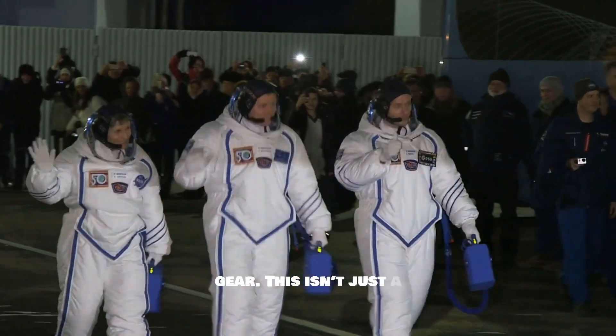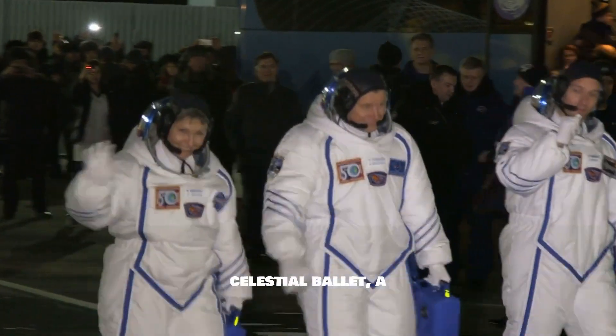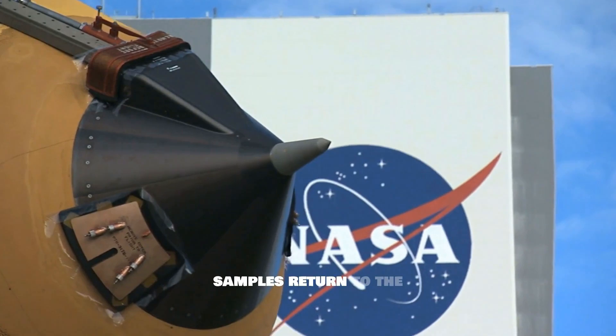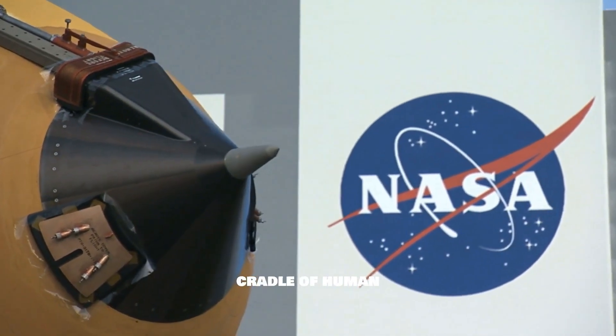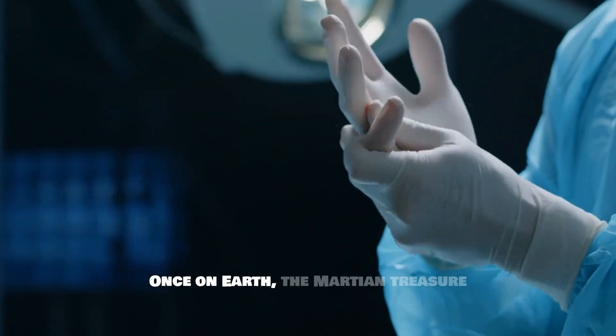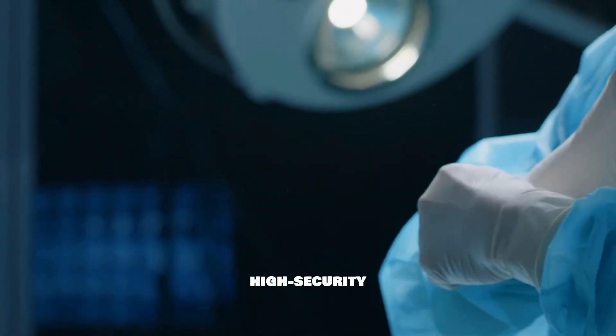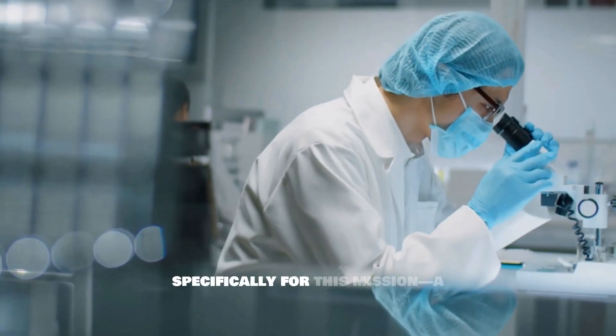This isn't just a touchdown — it's a celestial ballet, a high-stakes dance with destiny as these precious samples return to the cradle of human curiosity. Once on Earth, the Martian treasure trove will be ushered into an ultra-clean, high-security facility designed specifically for this mission.